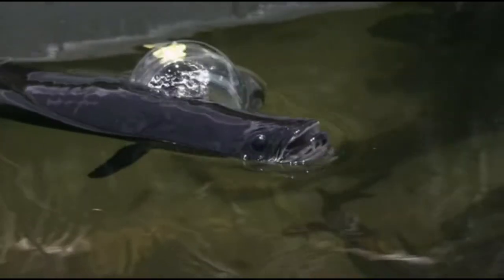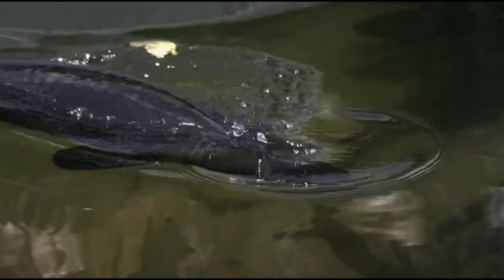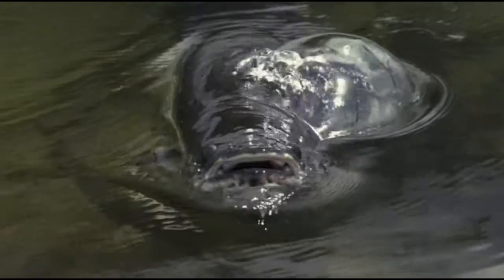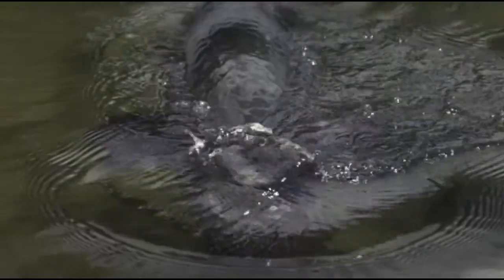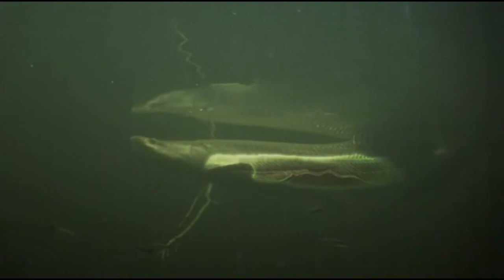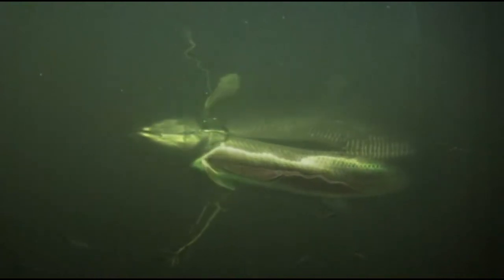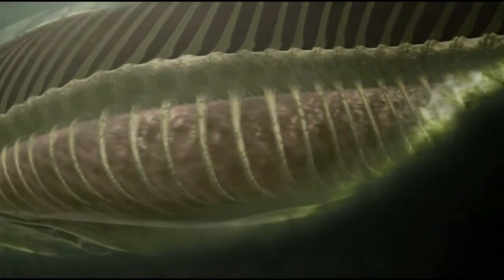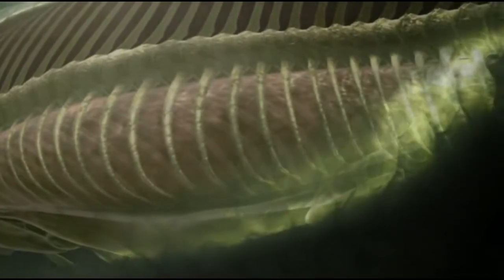It is one of the very few fish that can take air directly from the atmosphere. Pirarucú can breathe air. In fact, without air, it will soon drown. Long ago, the ancestor of the pirarucú evolved a lung-like organ. It gulps air from the atmosphere that is absorbed into its bloodstream as if through a lung.